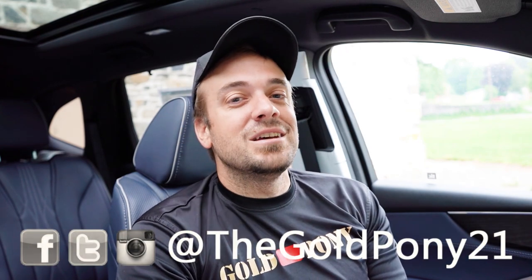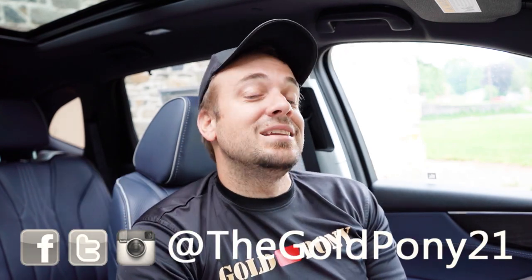Let me know what you guys think of the MDX in the comment section below. Thank you so much for watching — follow me on social media, hit subscribe and the bell notification button if you're into new car reviews. I do appreciate you guys watching more than you know, and I'll see you all in the next video. Stay gold.